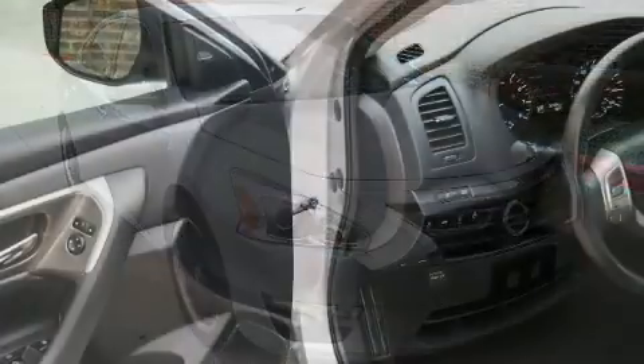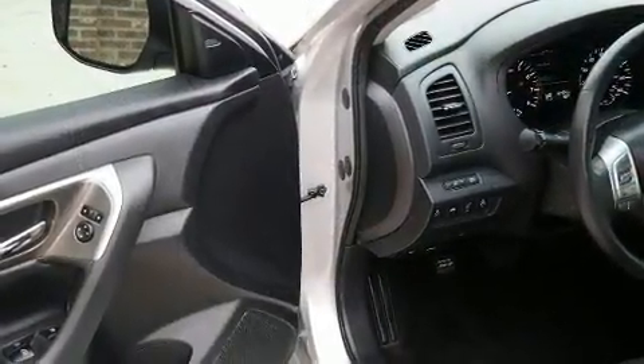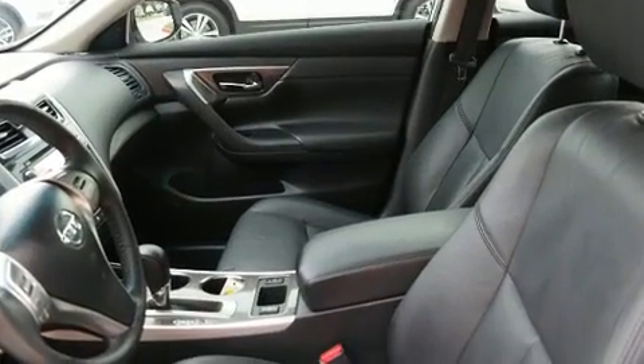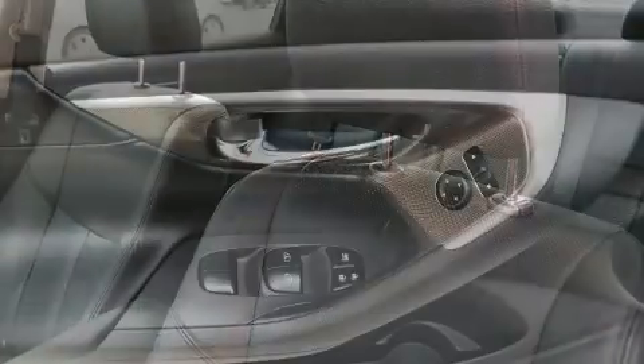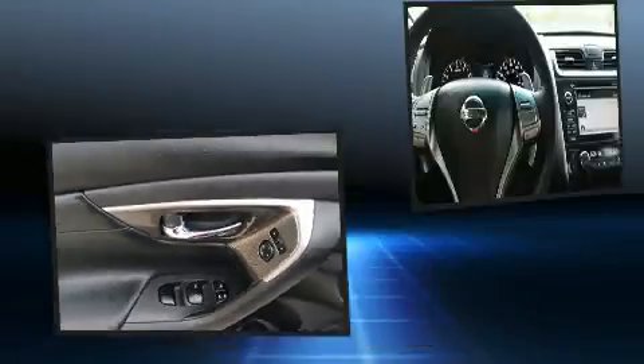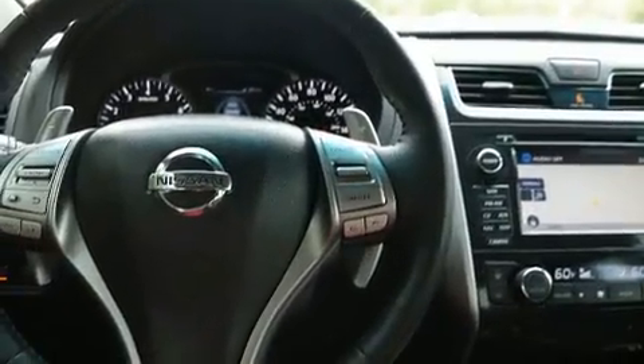With high intensity discharge headlights illuminating your path, you'll always appreciate maximum visibility. Audio features include a CD player with MP3 capability, steering wheel mounted audio controls, and nine speakers providing excellent sound throughout the cabin.